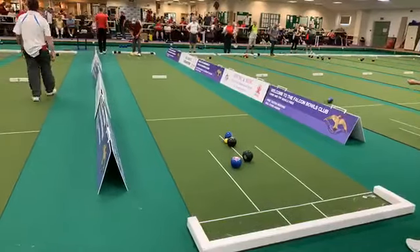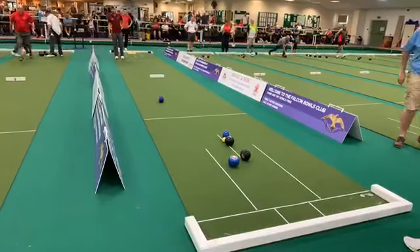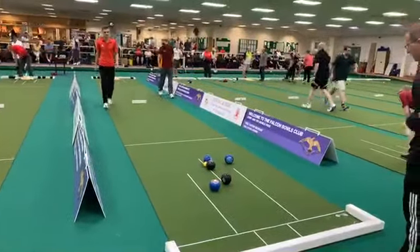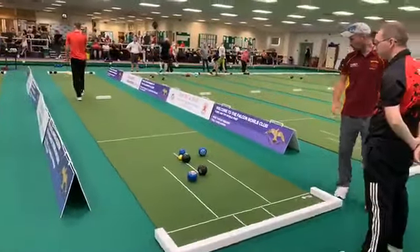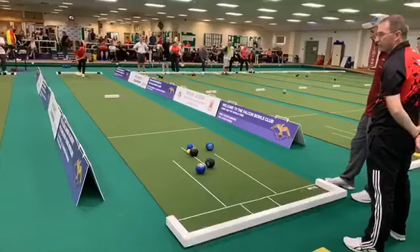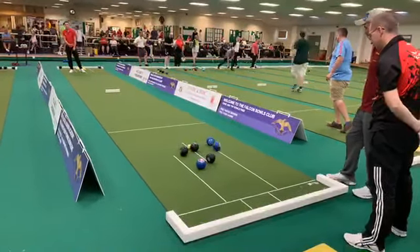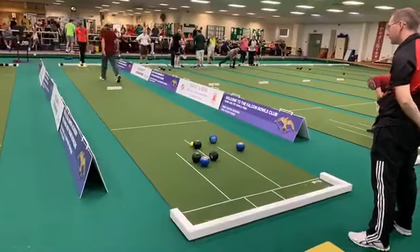Good effort from Daff, just half a bowl wide. Sean is holding with the front bowl. It's a tricky situation this for Sean - any movement is going to give it away. He did touch it but it rolled back, so he's still holding the one with the blue bowl. Similar shot for Daff, a bit narrower, he's got a bit more weight - that's a good bowl, perfectly chipped out, jack didn't move. So Daff holding the one.